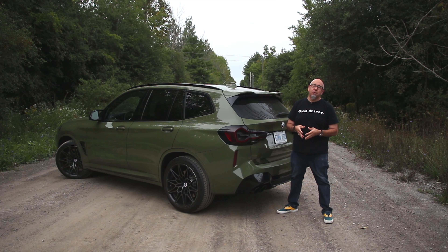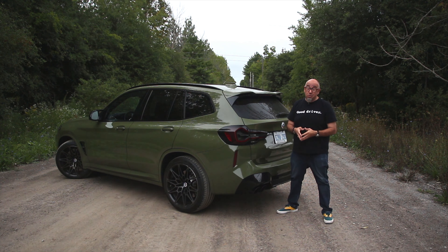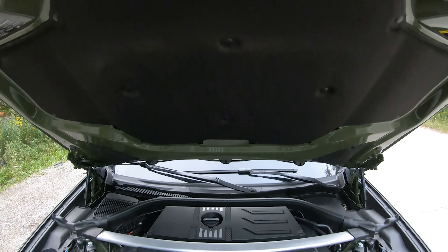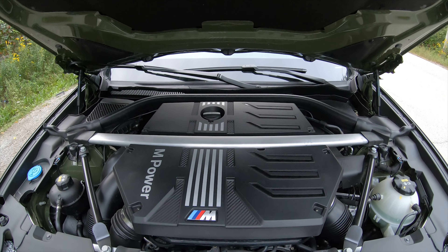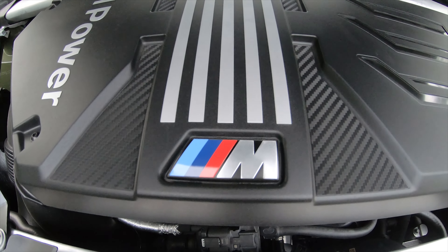This is the X3 M Competition, and we can debate whether or not something like this needs a competition badge, because I don't think we're going racing with this. But BMW's M division goes through and touches almost every single aspect of the X3 to make it deserving of the M badge. Most importantly, it's got a lot more power — the S58 3.0-liter inline-six makes 503 horsepower at 6,250 RPM and 439 pounds of torque from 2,750 to 5,500 RPM.